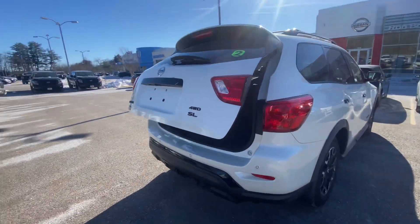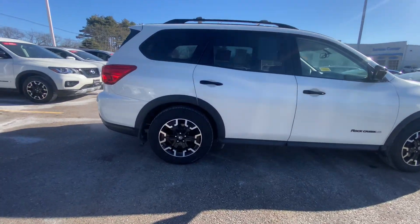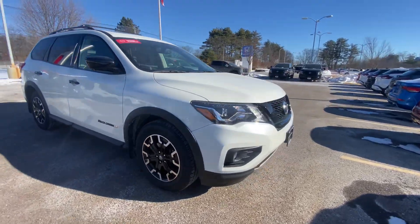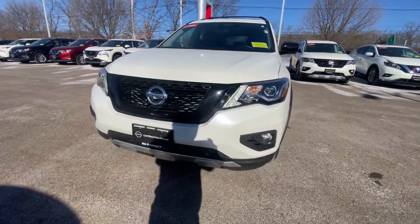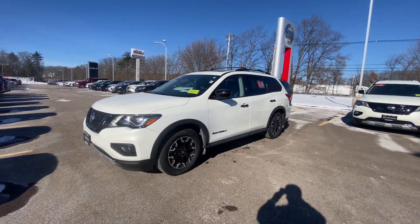Moving over to the side — gets you a nice view of the Pathfinder's attractive styling. You're going to have your off-road style wheels, LED daytime running lights, blacked out grille, and fog lights. And there you go, Dave — hope to see you soon.